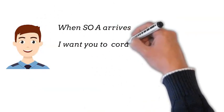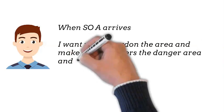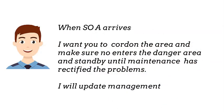When SO arrives, I want you to cordon the area and make sure no one enters the danger area, and stand by until maintenance has rectified the problem. I will update management.